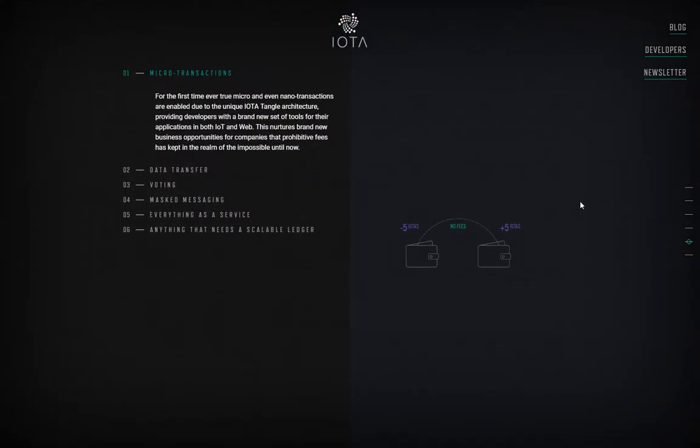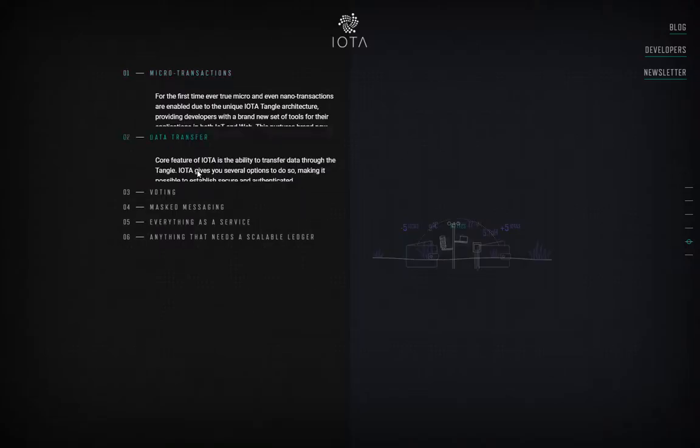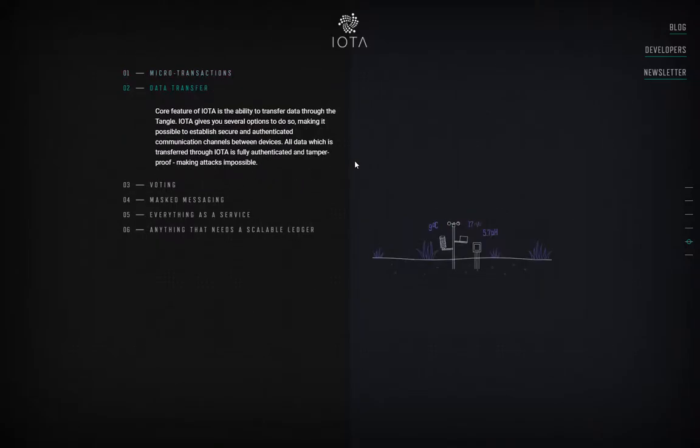Microtransactions — there are no fees associated with IOTA. Unlike Ethereum or Bitcoin, you can actually make these micropayments with no fees, which is pretty cool. So if you want to pay that parking meter, it's going to be basically free. Because it will be free.